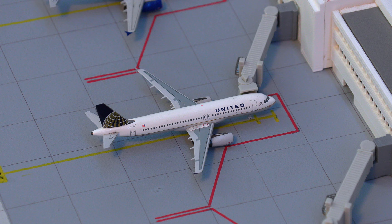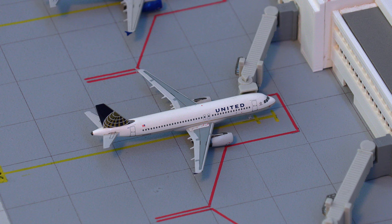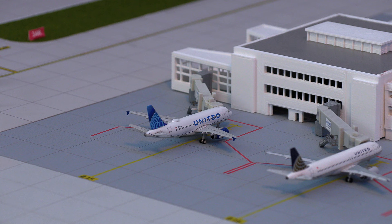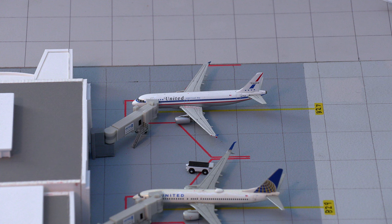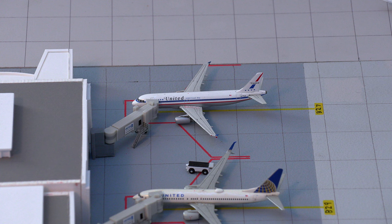Moving on, we have this United Airlines Airbus A320 in the old livery, getting ready to push back for the flight out to Kansas City. And finally on this side, we have the United Airlines Airbus A319 in the Flying Cigar livery, getting ready to push back and heading over to Dallas-Fort Worth. Moving on to the other side, we have the United Airlines Airbus A320 in the Stars and Bars livery, pushing back for the flight down to Phoenix, Arizona.